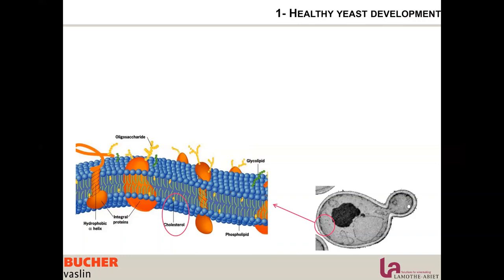The membrane has a strong impact on how the yeast can adapt to difficult or changing conditions and resist them. The membrane is composed of a bilayer of lipids, but there are also large protein molecules that need to move. So we need to promote a fluid membrane, which is a healthy membrane.